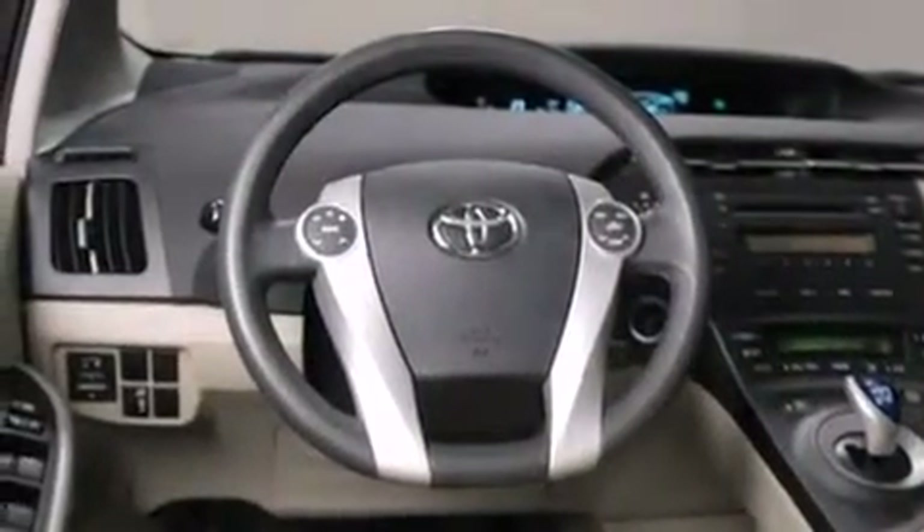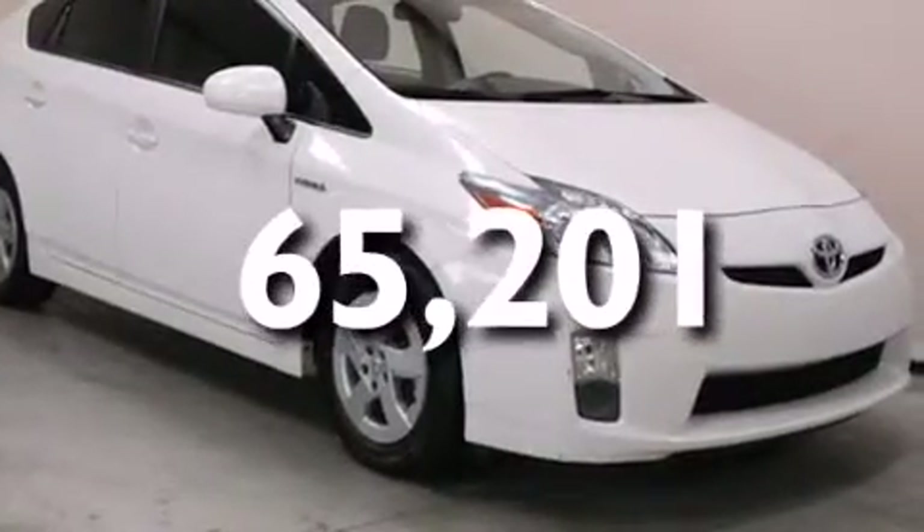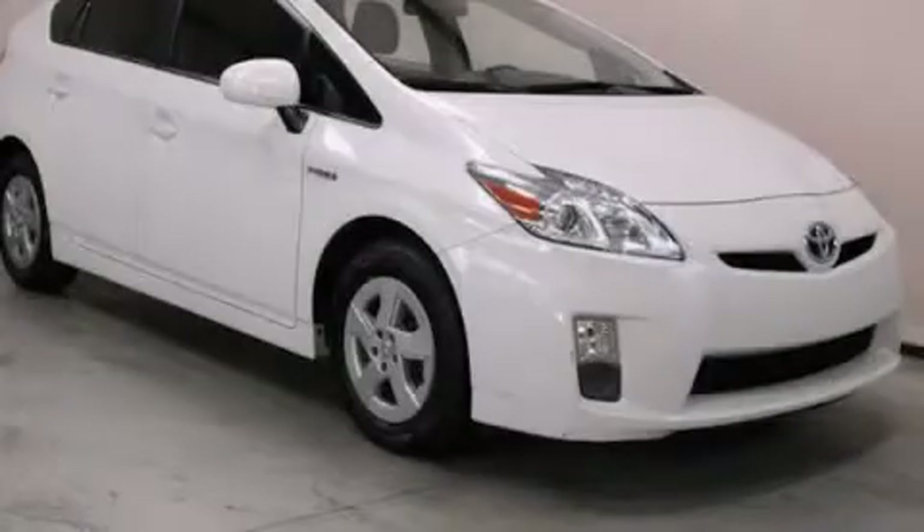Also included are a collapsible steering column, full power accessories, and this vehicle has less than 66,000 miles. We invite you to contact us today to learn more about this vehicle.